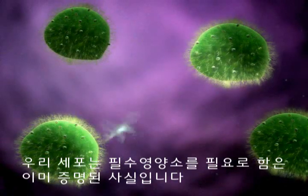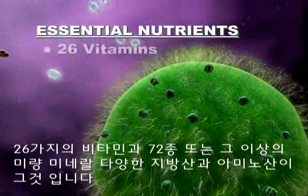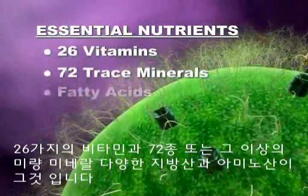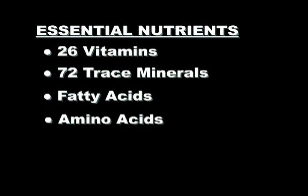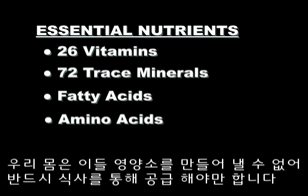Research has already proven our cells need certain essential nutrients: 26 different vitamins, 72 or more trace minerals, numerous fatty acids and amino acids. Since our bodies don't produce these, we must get them from our diet.